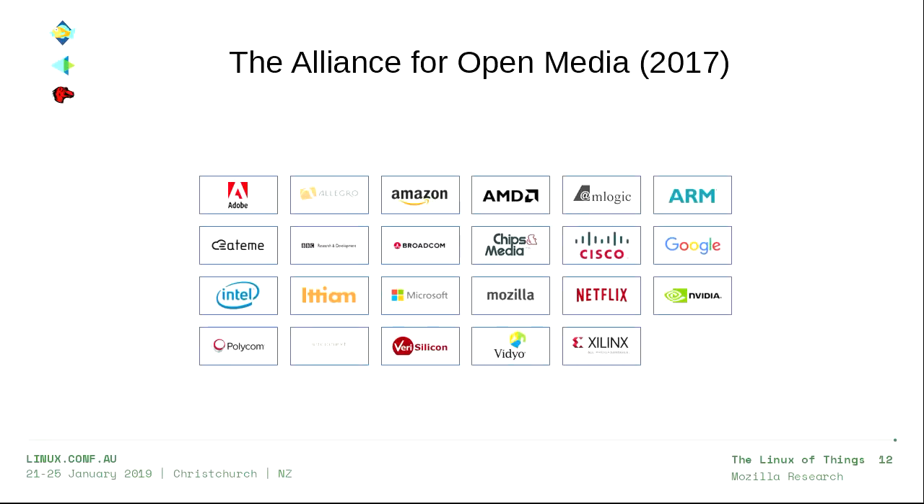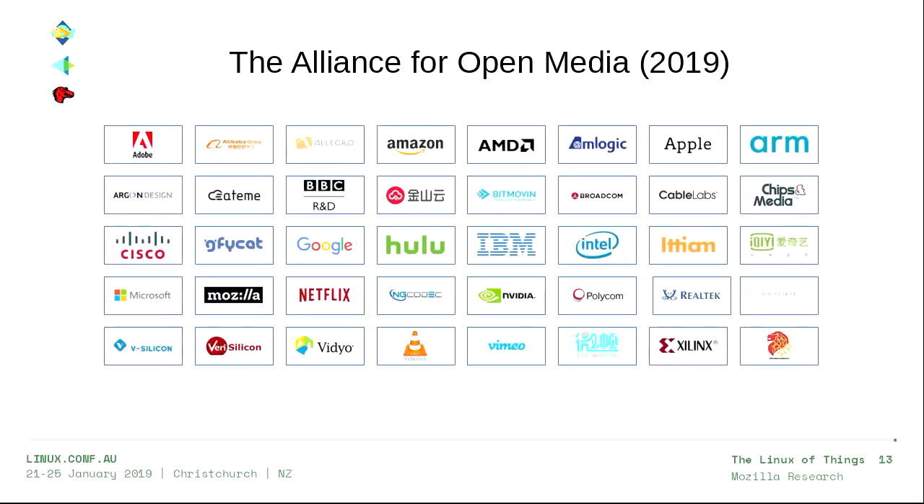So who are we? AV1 was made by a consortium called the Alliance for Open Media. I gave a talk about it in 2017, and it's roughly doubled in size since then — there are now 40 members, with more in the application process. All of the companies on that slide have dedicated all of their patents to AV1 royalty-free. Not only are we saying we're not reading other people's patents, we actually have a lot of our own patents covering the technology we made.